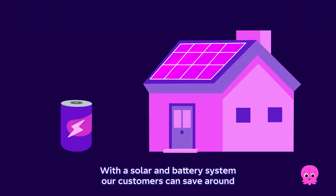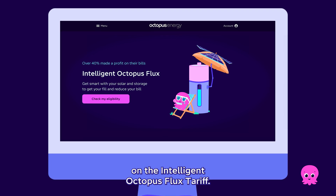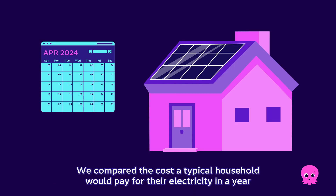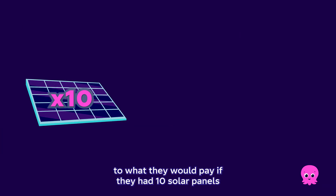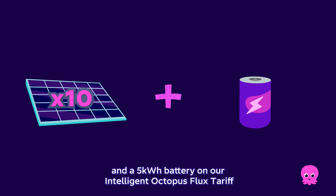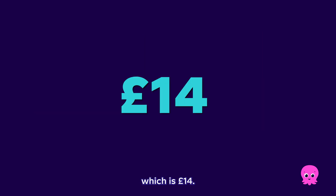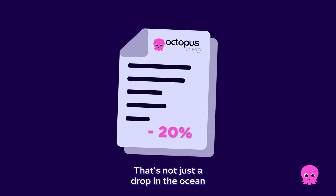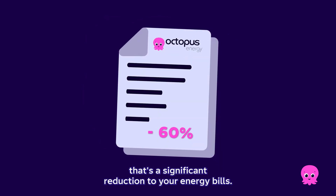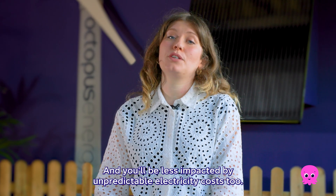With a solar and battery system, our customers can save around 99% on their electricity bills on the Intelligent Octopus Flux tariff. We compared the cost a typical household would pay for their electricity in a year, which is £1,093, to what they would pay if they had 10 solar panels and a 5kWh battery on our Intelligent Octopus Flux tariff, which is £14. This is a saving of 99% of the total electricity bill — that's a significant reduction to your energy bills and you'll be less impacted by unpredictable electricity costs too.